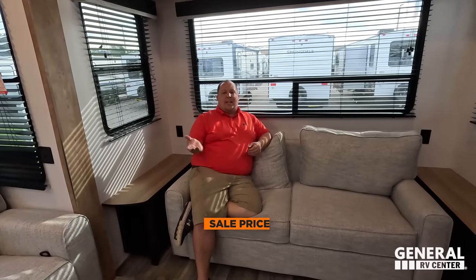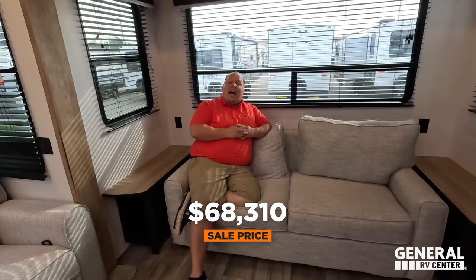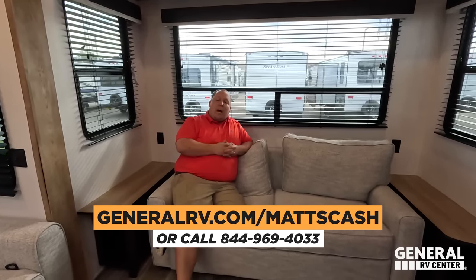MSRP on stock number 275934 is $91,080 — not too bad actually. Jen will put the sale price on screen. Whatever that sale price is, we can get everybody an even better price. Go to GeneralRV.com/Matt's Cash — that's linked below. You can also reach us at Matt's RV Reviews dot com or call 844-969-4033. We have a team to help get you the absolute best price in America. And if you want us to deliver this unit to your campsite because you don't have a big truck, we can do that as well.